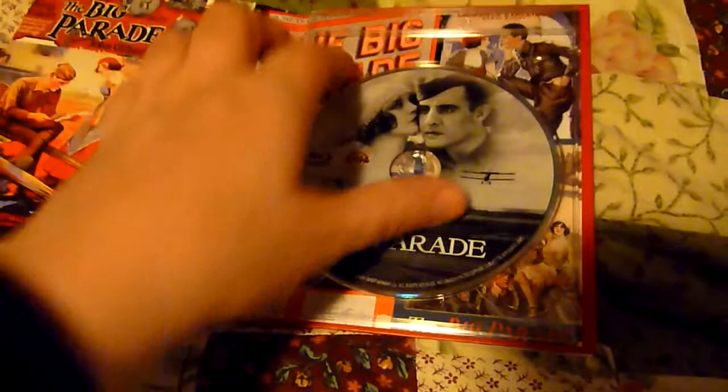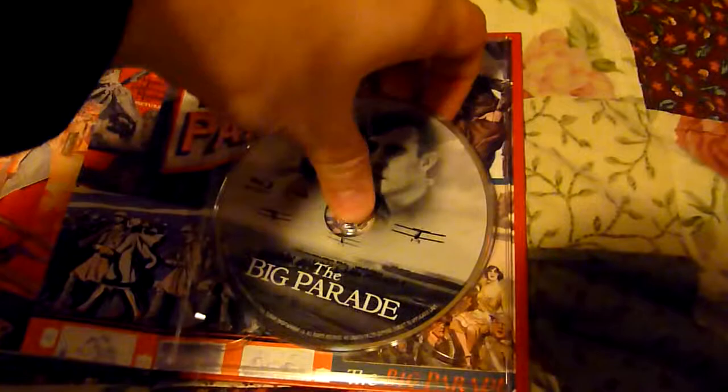And then we've got the disc. If I can take the disc out - we've got some nice hardware there.